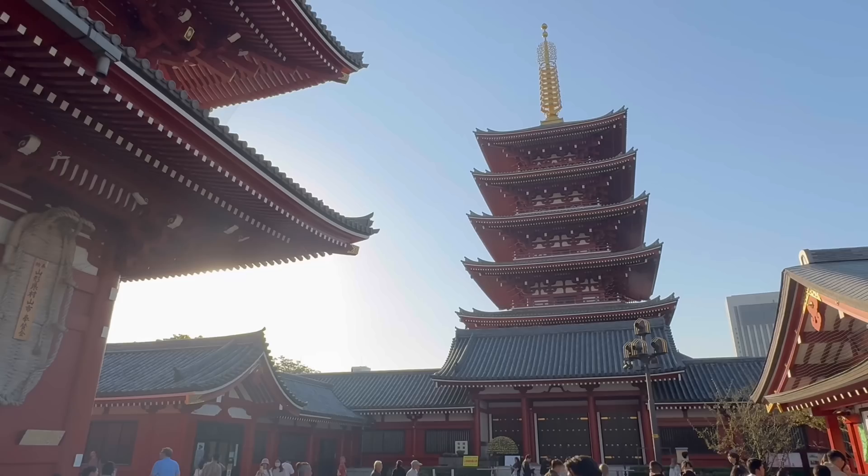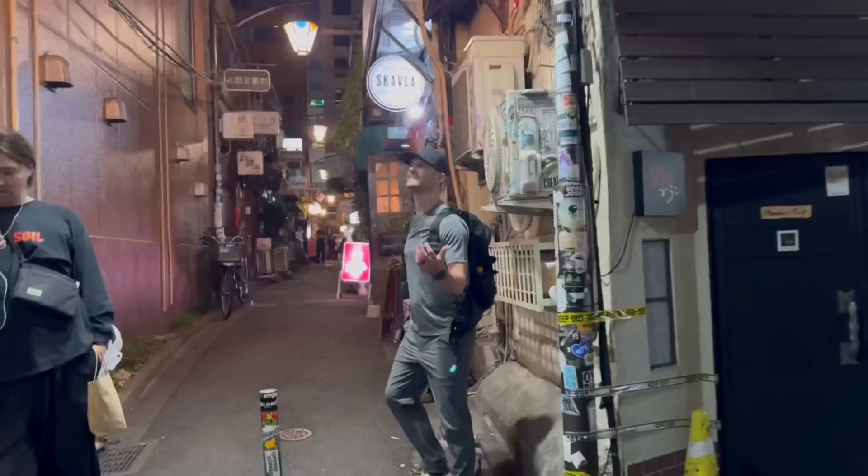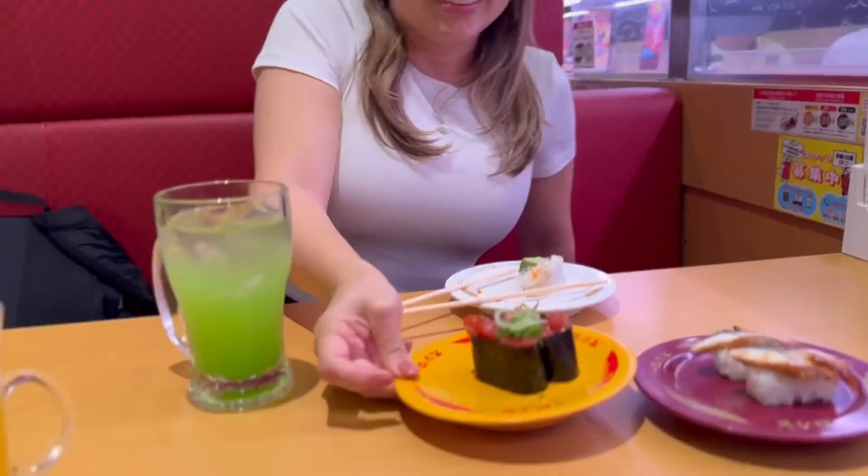We went to the Senso-ji Temple and did a little shopping there. Then we went to Akihabara, went to Super Potato, and then we went to Golden Gai. It's just this cool collection of tiny micro bars. Got a really good recommendation for some low-key sushi — food was delivered right to our table.